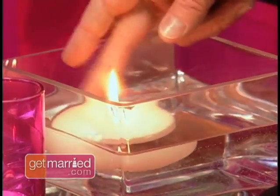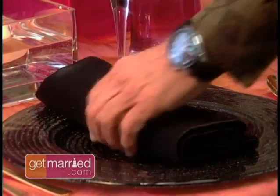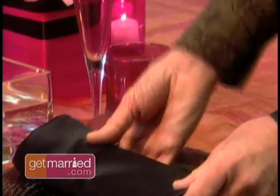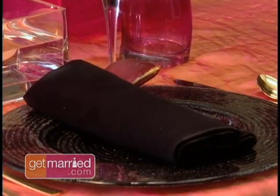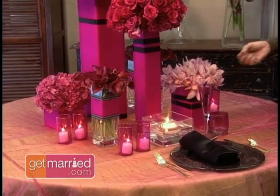The pink votive candles are wonderful — they add more pink, more ambiance, more romance. The floating candles are something people are fascinated by. A nice little treatment on the napkin brings the centerpiece onto the table and personalizes it for your guests. There are a lot of different angles and kinds of flowers here, and guests are going to enjoy looking at this all through the evening.